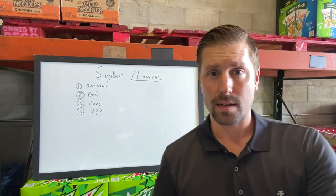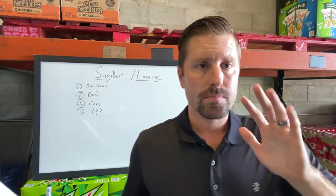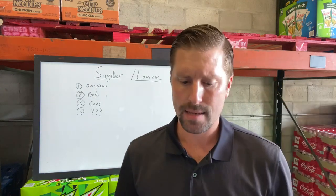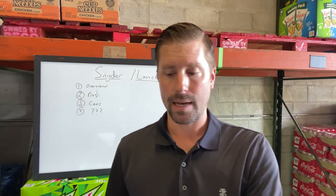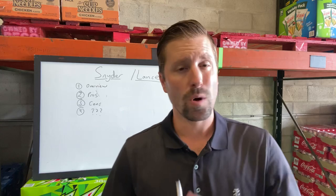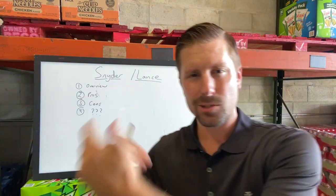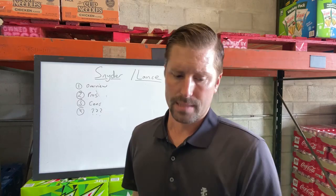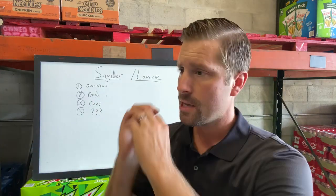Some positives of a Snyder Lance route: first, protected territory. In vending, it's the Wild West — you can have a contract and still lose a route pretty easily. But no one can come into the territory that you own the rights to and take it. That's a benefit. There's also already a structure in place — you're working with a billion-dollar brand, they've figured out pricing and the planogram. All you have to do is execute the system. It's similar to a franchise model.